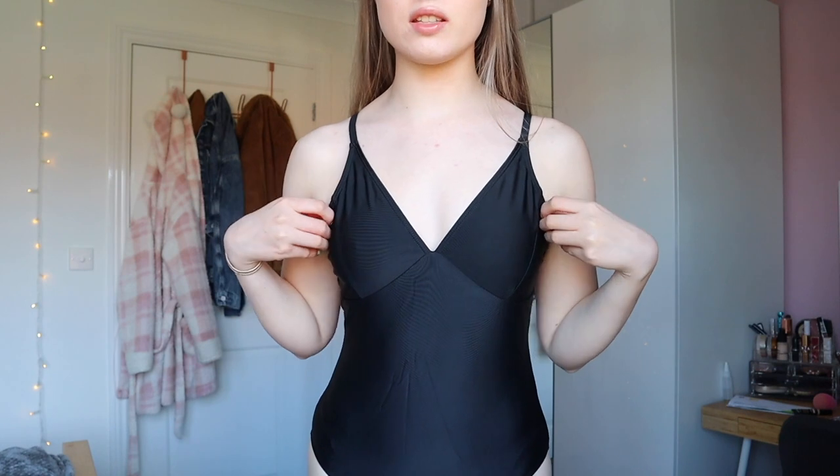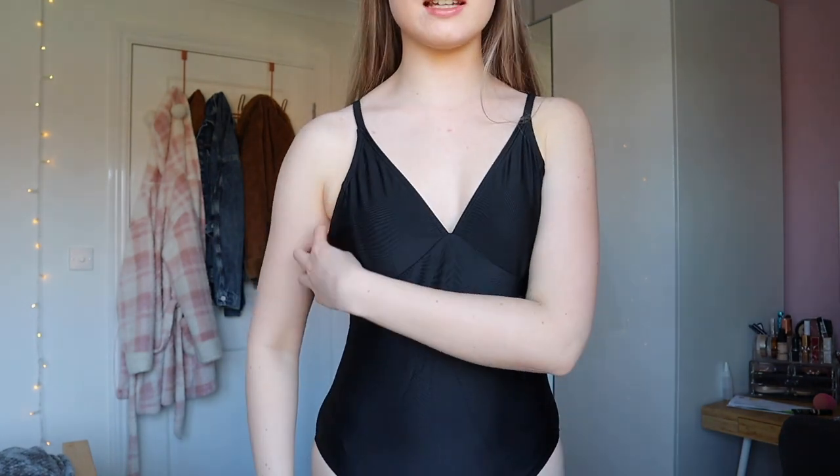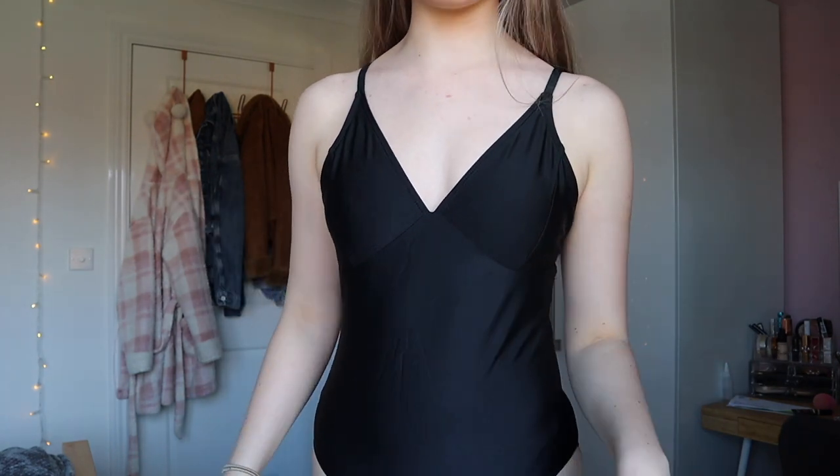I did actually take the padding out and tighten the straps, and it fits so much better. This side's perfect, this side's a little bit looser. I'm really, really pleased with that — I was not expecting it to fit at all.